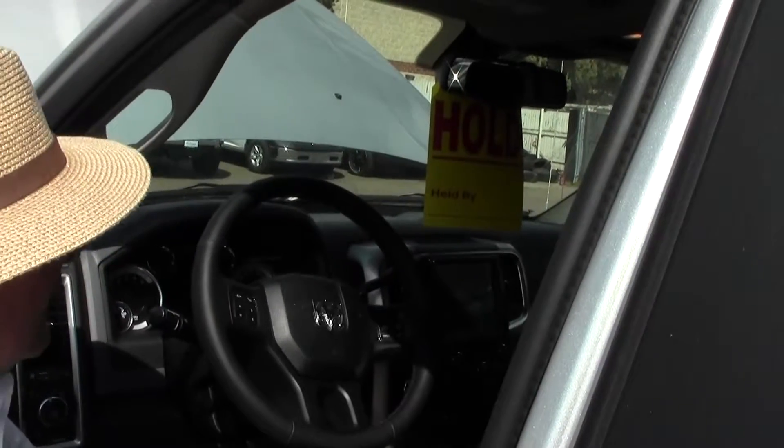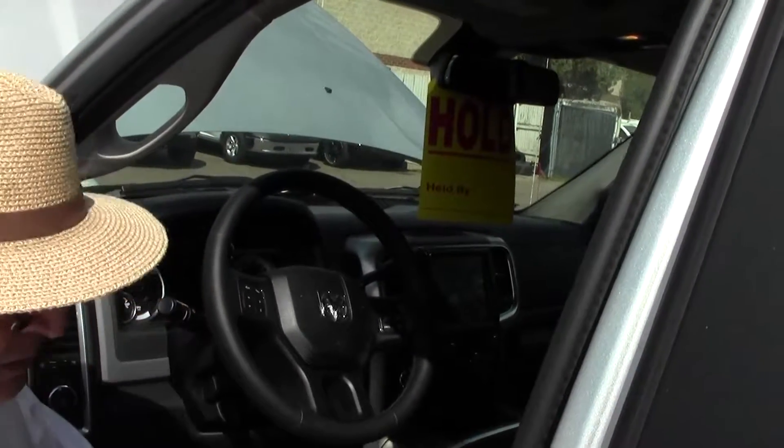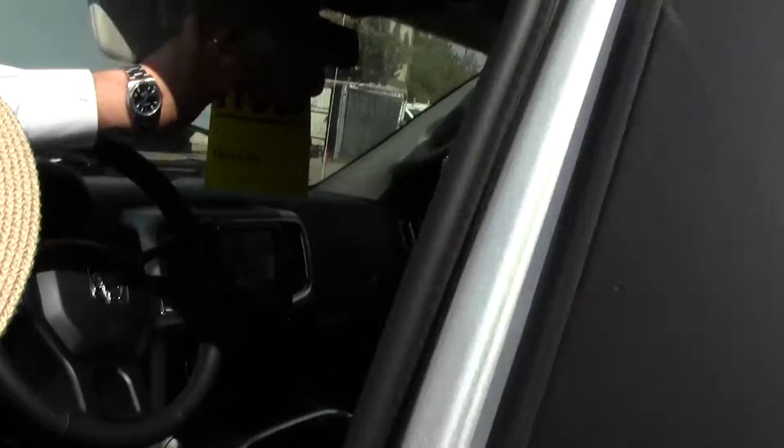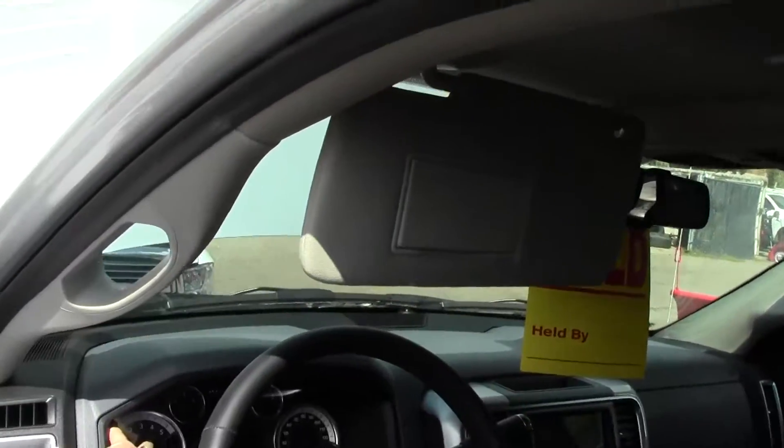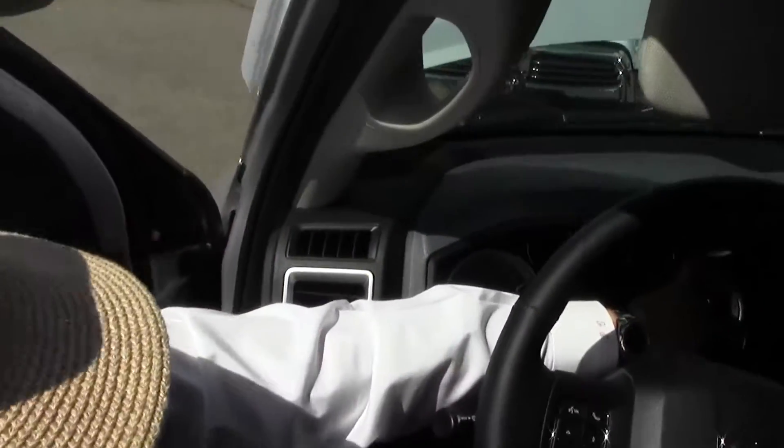This particular one does have the 8.4-inch screen, but not the navigation. Power seat with eight-way and lumbar. Large visors, all your controls in here — DEF control, fuel, and speedometer.